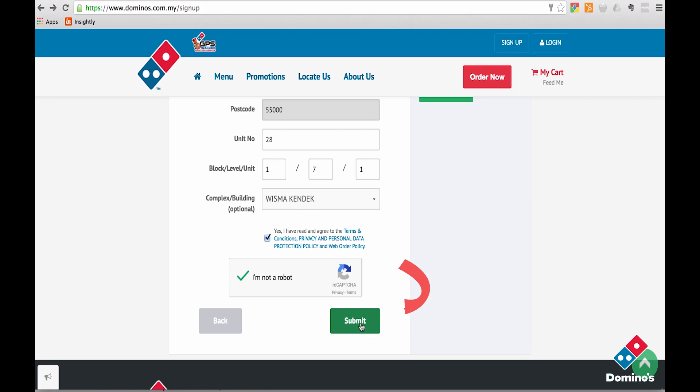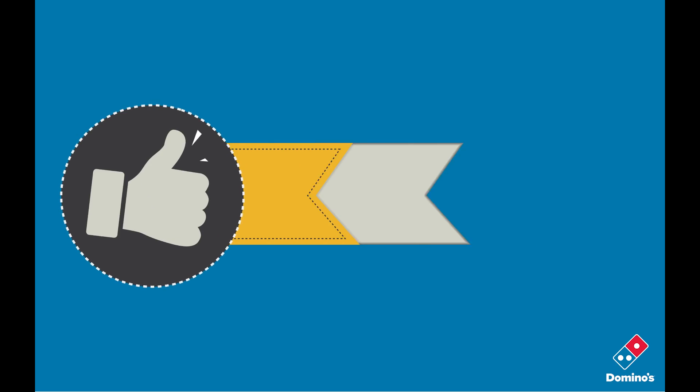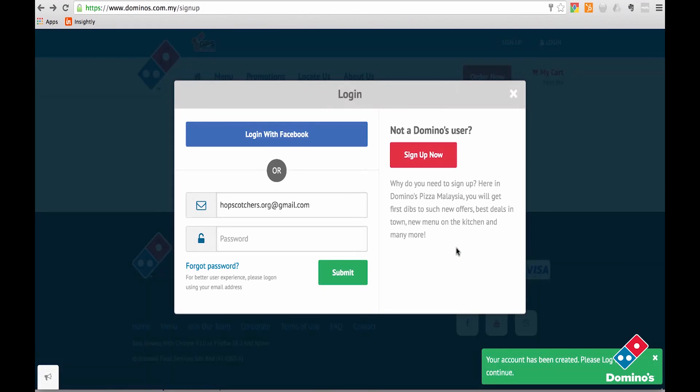Then click on the submit button and you're ready for action. You are now redirected to the sign in page where you can enter your email and password that was just created.